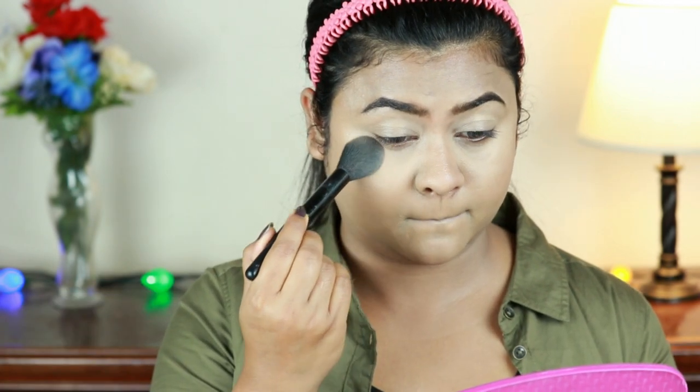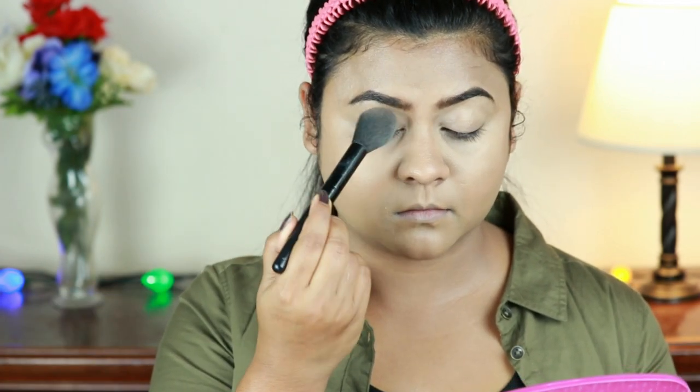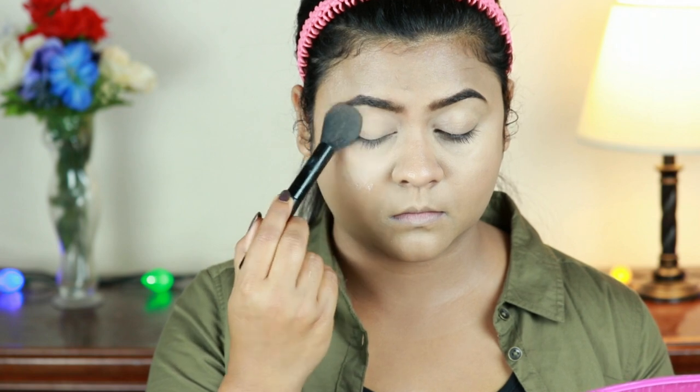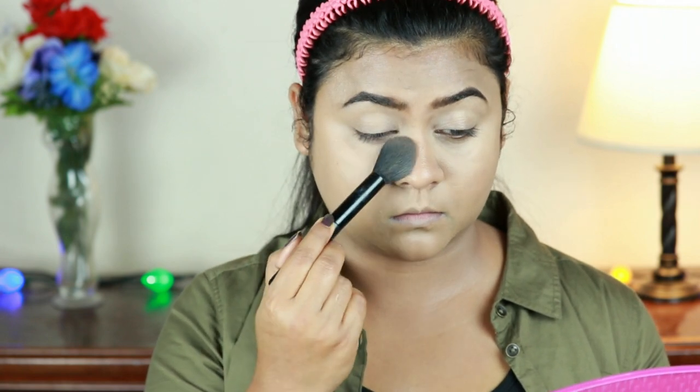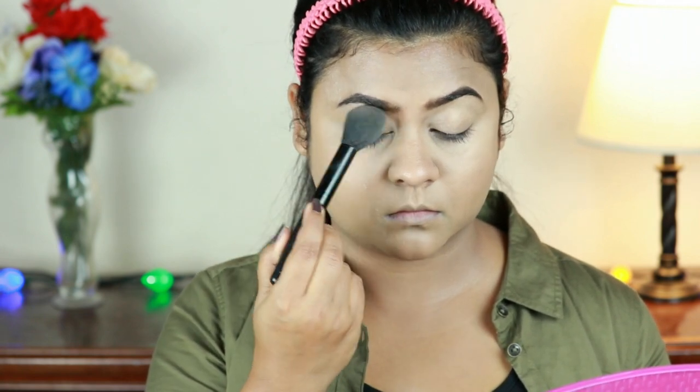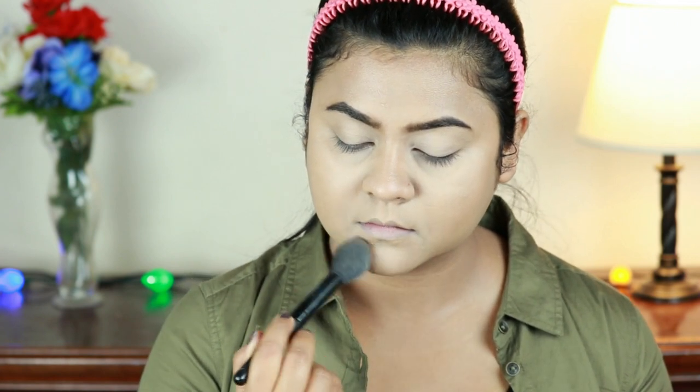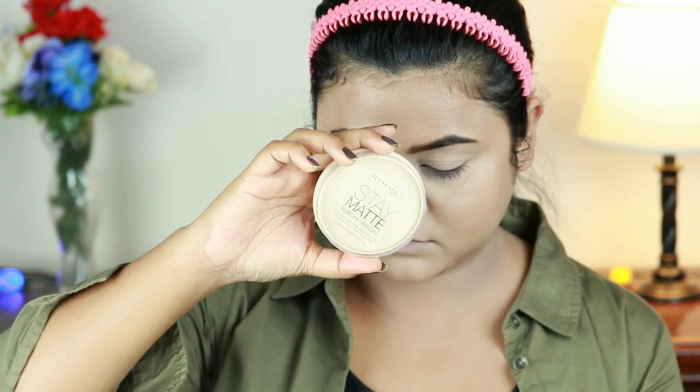I'm taking this Coty Airspun Loose Powder and setting my eye area and smile lines because I get creases in those areas quickly. The brush I'm using is the e.l.f. Highlighting Brush — it's a brightening powder, so it gives a brightening effect under the eyes. This brush is so soft you won't get any bristle marks.